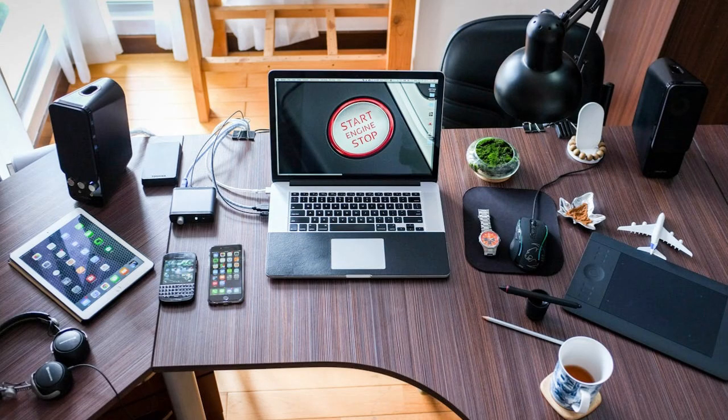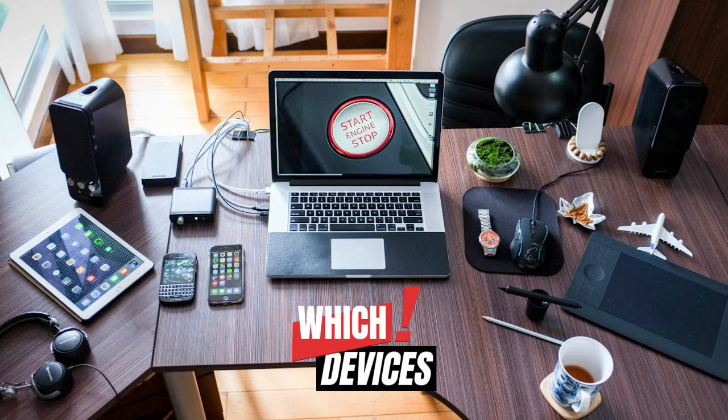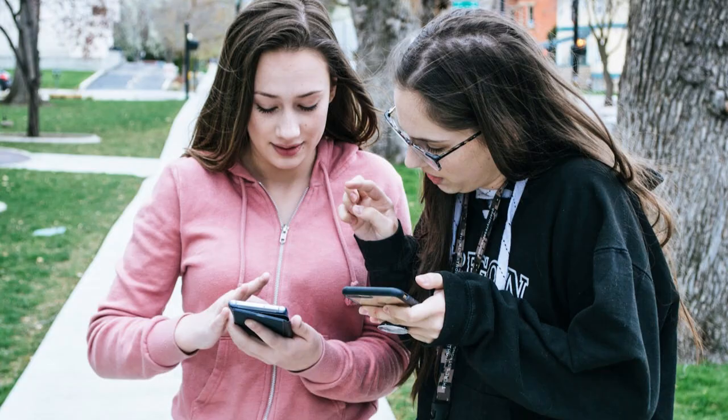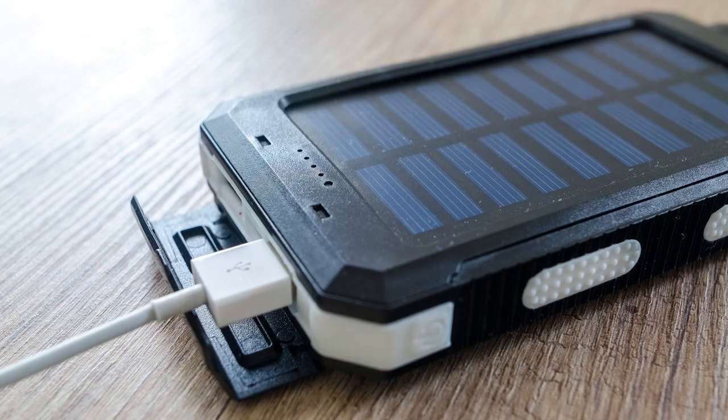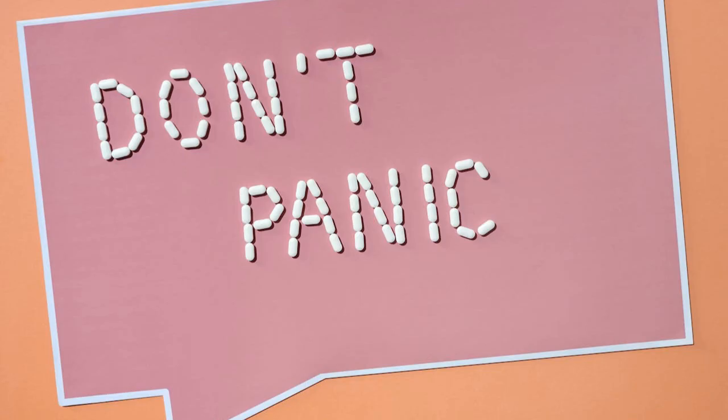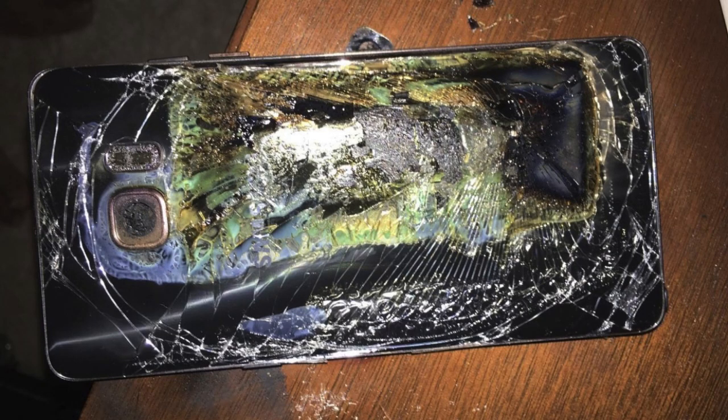Which devices are at risk? Pretty much anything powered by a lithium-ion battery — smartphones, tablets, portable chargers, wireless headphones, laptops. If it's rechargeable, it probably runs on one. Will my phone actually explode? Let's not panic — the odds are slim, but it's not impossible, and when it does happen, it can be dangerous.